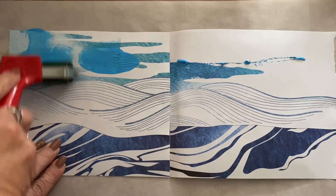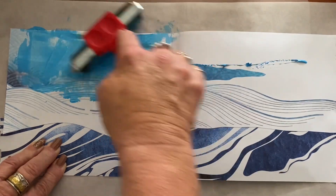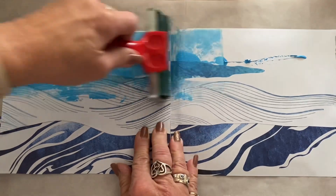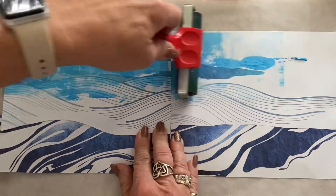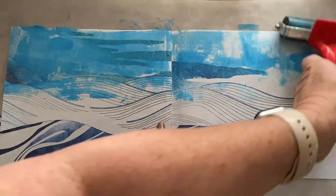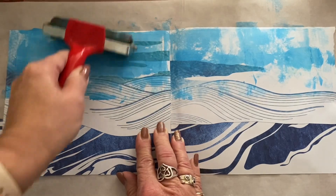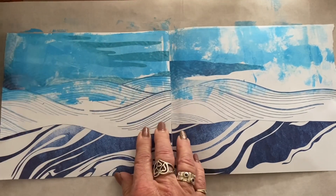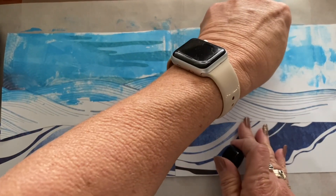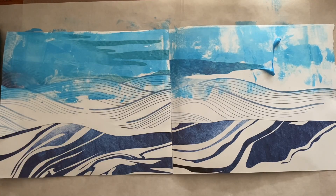I better just quickly tell you what I'm doing here. I have got my brayer out and some acrylic paint, and I didn't want full coverage of this paint - I wanted some of the imagery to come through. So I've grabbed three different tones of blue and I'll just be covering this up, because when I tried putting the whale cup on top of all this white it sort of got lost. I realised I needed something a bit darker, so out with the paint we go.